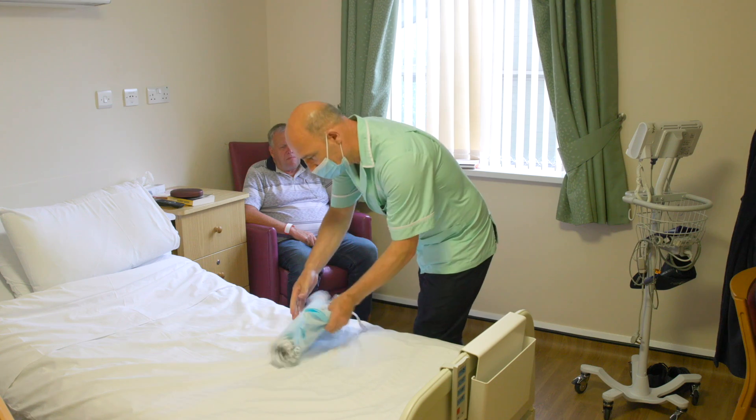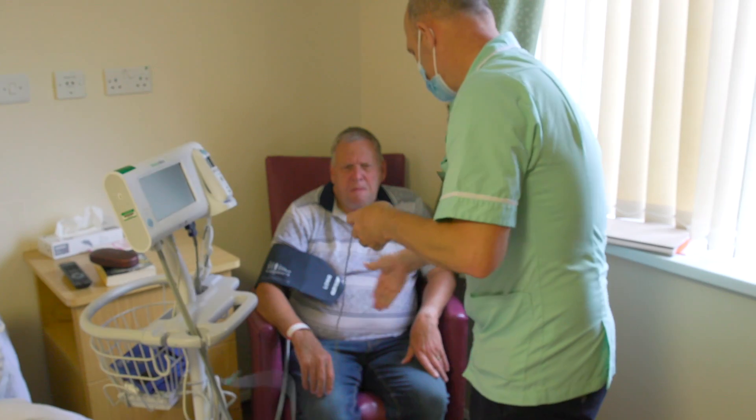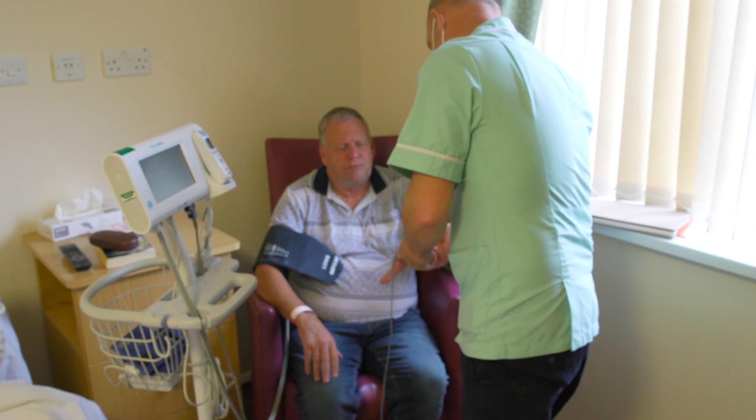The healthcare assistant normally comes in — they're wearing light green — and they'll take your blood pressure and normally fit you for some TED stockings, just to prevent you from getting any clots in your legs.